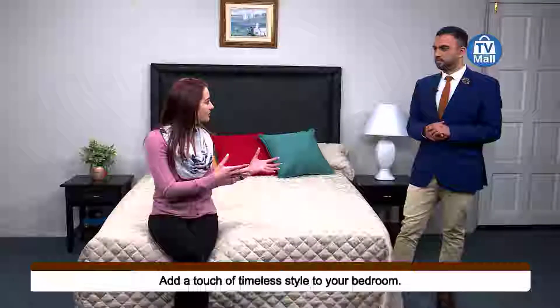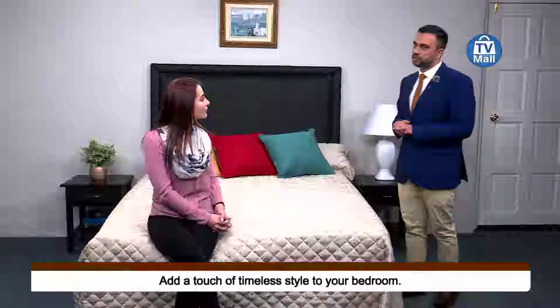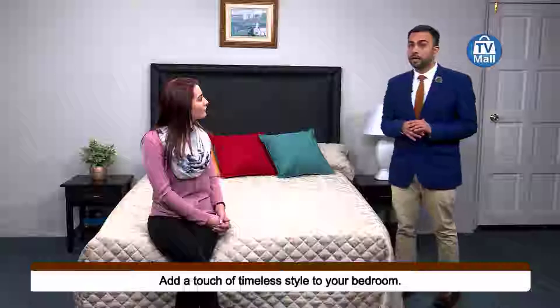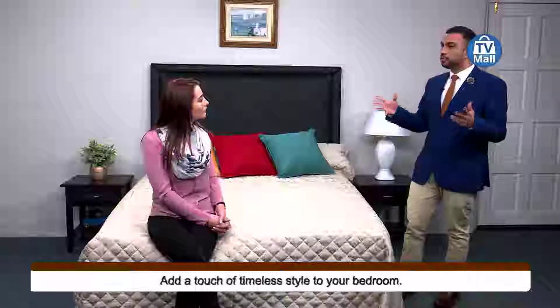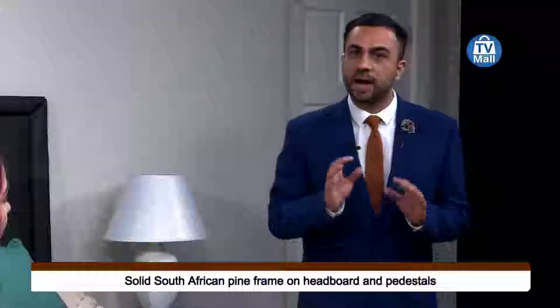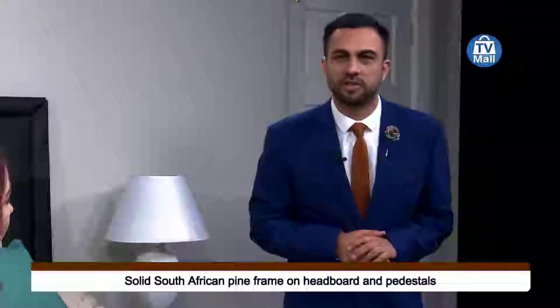So Faraz, what material is used in creating this Tracy bedroom set? Well, it comes from a company called Edval, based in Mpumalanga province. Mpumalanga is rich in pine wood, and this is what both the pedestal and the headboard are made of — pure pine wood from Mpumalanga. So you know you're getting something made by South Africans, for South Africans.